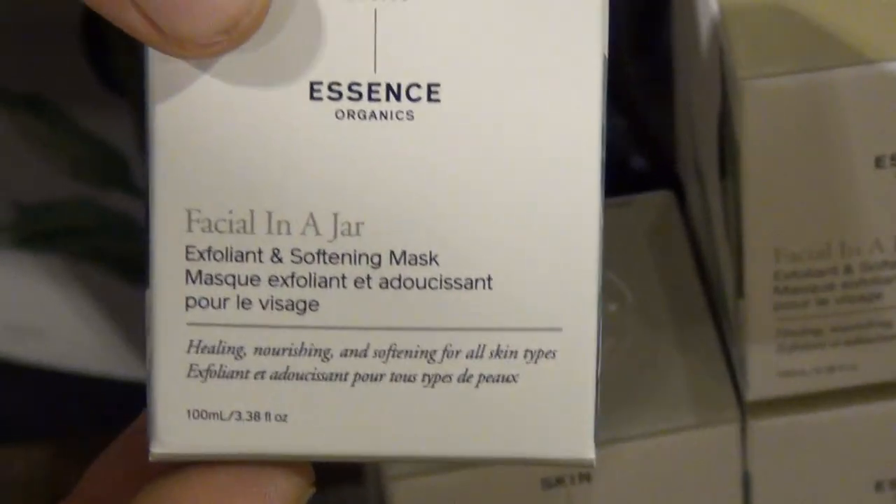Our exfoliant right here is an exfoliant and skin softening mineral mask — basically a two-in-one. It's a herbal powder. You mix it with a bit of water. It's amazing, beautiful. And then the moisturizers.